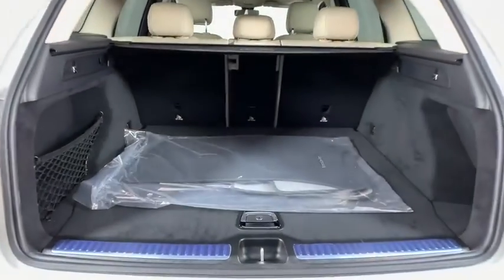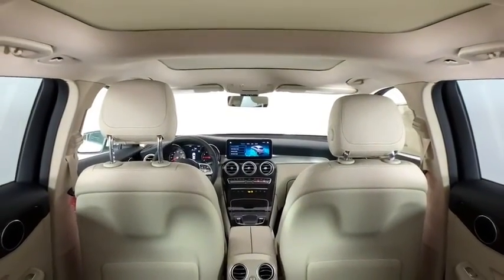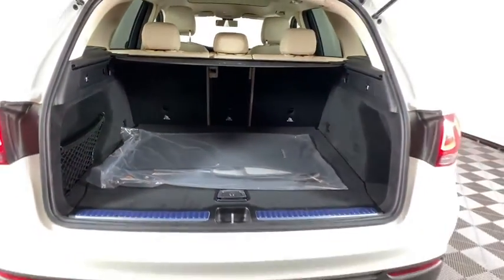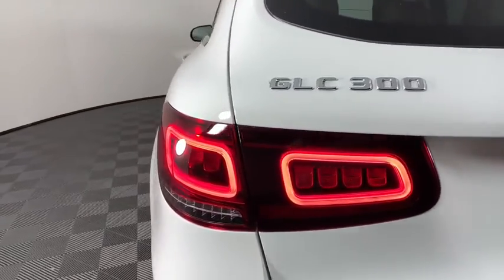Here are some of this vehicle's great options: power liftgate, traction control, power passenger seat, dual airbags, alloy wheels, power steering, four-wheel disc brakes, active suspension system, electronic stability control.